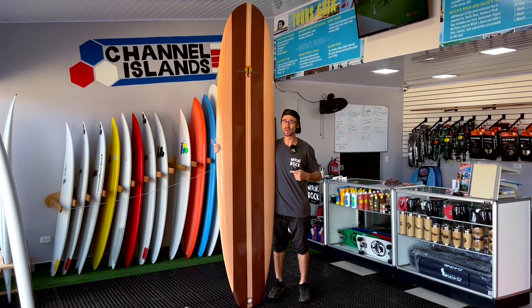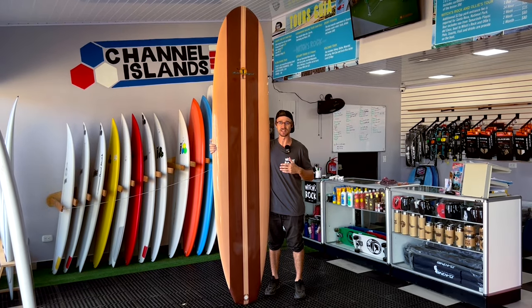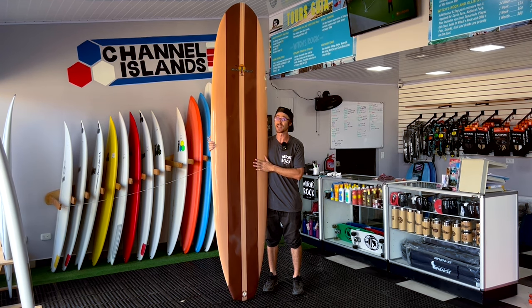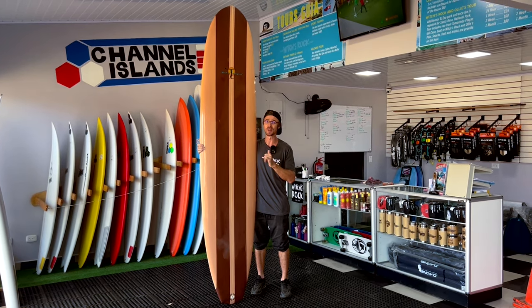Also, if you didn't know, we have Robert August surfboards here as well. He shapes right across the street there. Robert's still there — 76 years young, still shaping. We've got a bunch of longboards of his right here in our rental fleet. Robert August is one of the classic longboarders of our time, so these boards are just gold. Anything you need, we've got you covered with longboards.